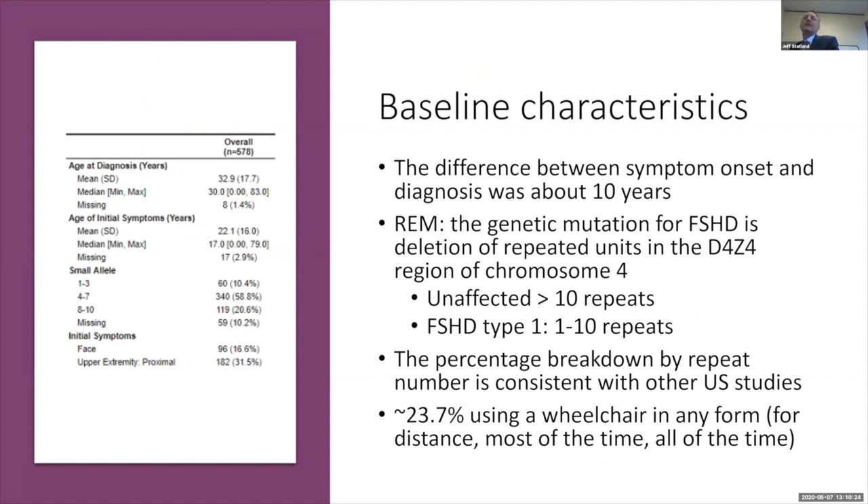When we look at clinical characteristics of enrolled individuals, this matches pretty well with other large U.S. studies and registry studies that have published their information. People are having symptoms start at around 22 years of age and getting diagnosed around 32 years of age, leaving a gap between symptom onset and diagnosis of about 10 years. We also collected information about genetics. As a reminder, the genetic mutation in FSHD1 is a deletion of repeated units on the fourth chromosome.